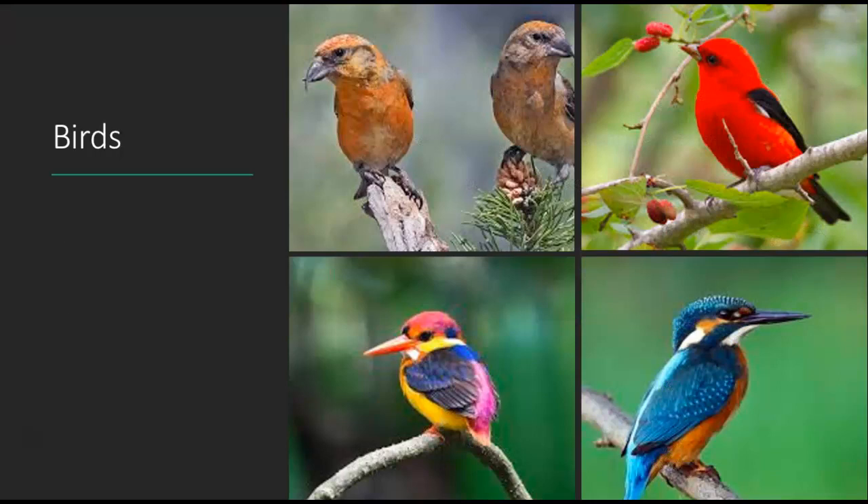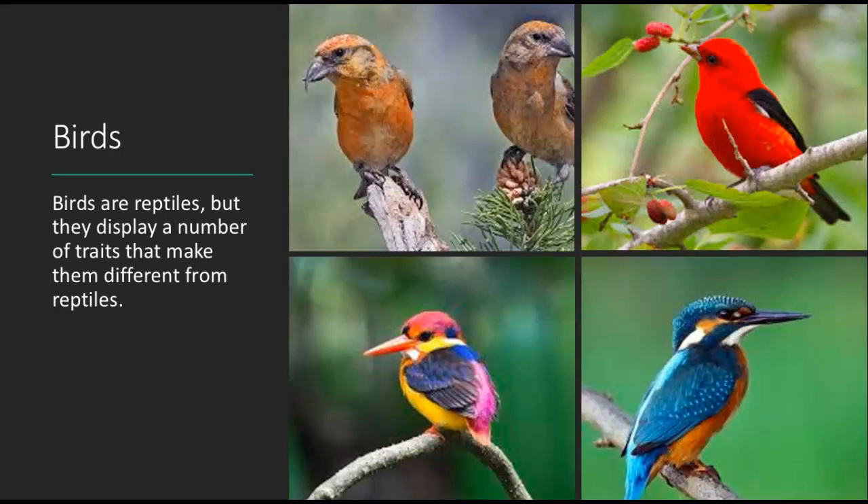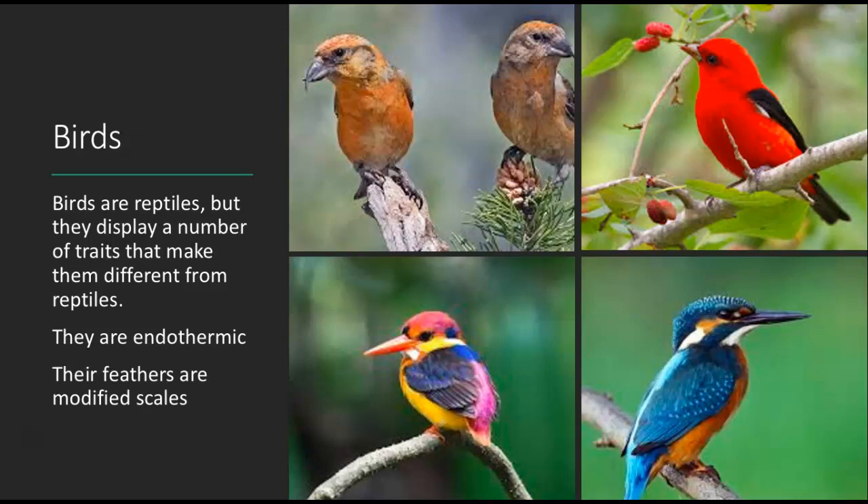And then we come to birds. Birds are reptiles, in case you didn't know that — but they display traits that make them distinct. One thing to note is that feathers are actually modified scales. What makes birds different from other reptiles is that they are endothermic, meaning they can heat their body through their own metabolic processes and don't have to sit in the sun. That's why these organisms can live in very cold environments.